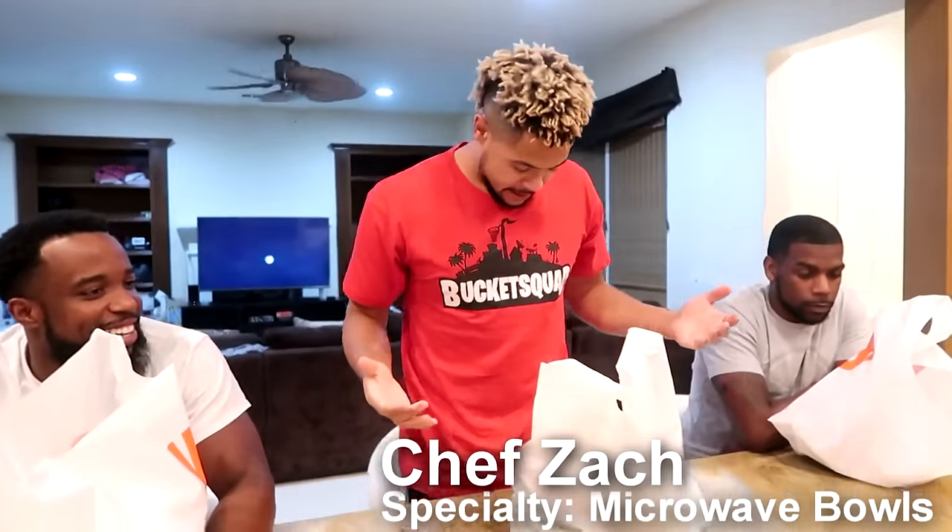Off the side of the road. Chef Zach, how you doing? I'm Zach. I was raised by a single mother, so I cooked a lot, my own stuff, and I think I have a pretty good chance to win it.